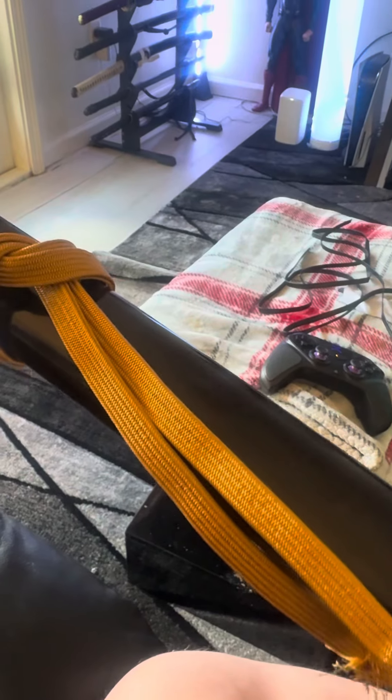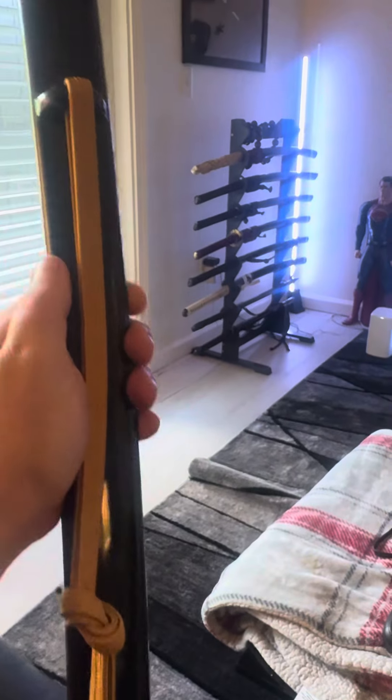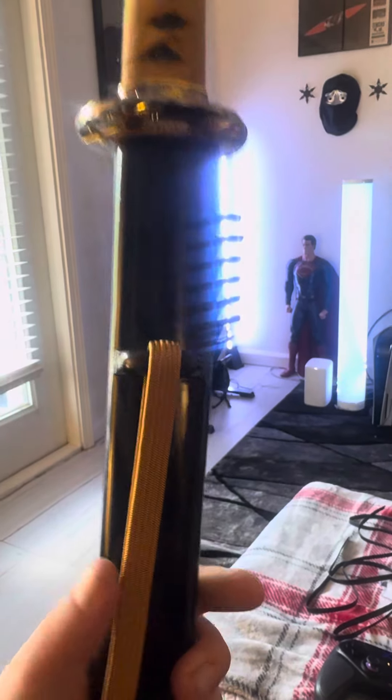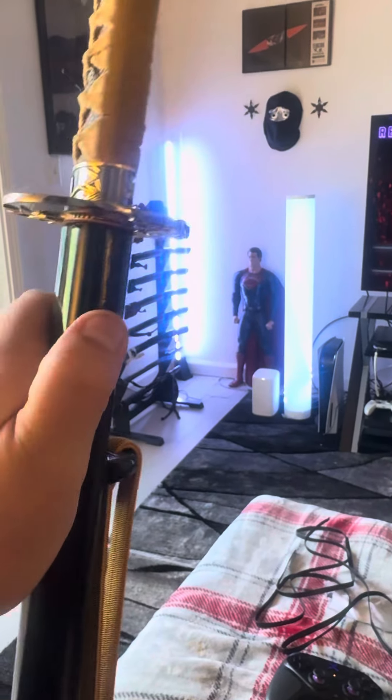Got a leather one right there for my HSTS Budo — it's a black leather version. I'll be throwing that on there in just a minute. Just a shoutout to Josh Marlin. If you guys need some sageo or anything like that, hit him up. He's the man.